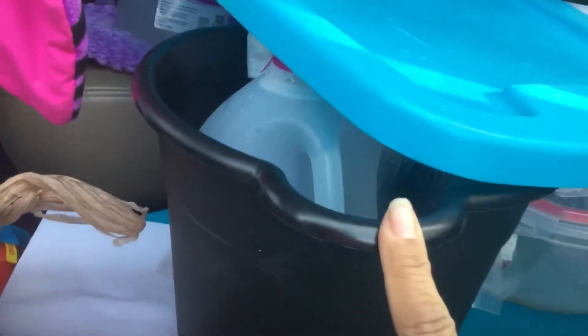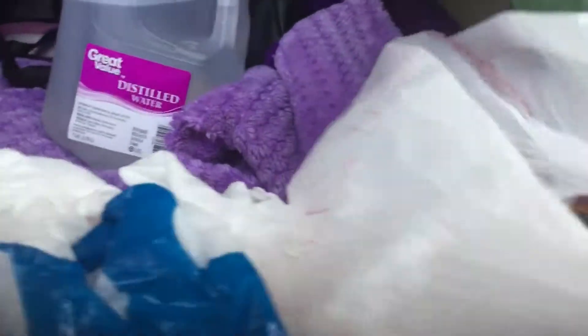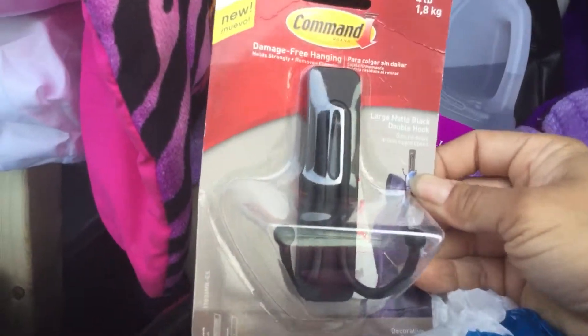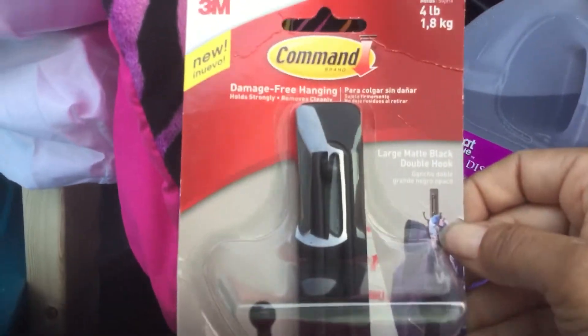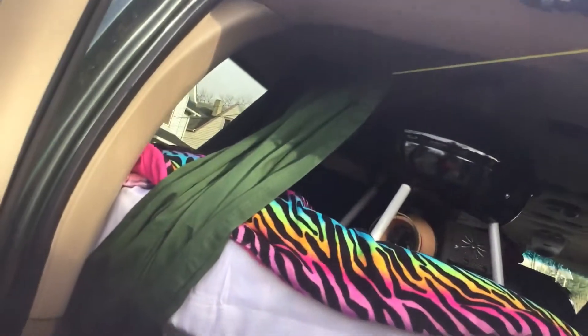This is the bucket I got to wash the van with and to go potty if necessary. I also got a couple gallons of water. There's my pocketbook. These are the brackets I bought to hang up the curtains, and the rope to make them a little bit better than just hanging the way they are now — right now they're kind of in the way.